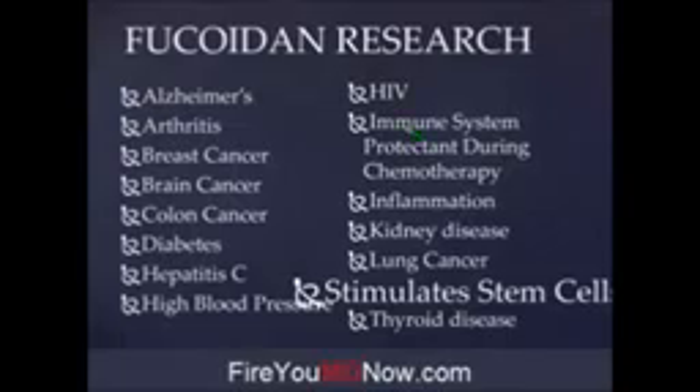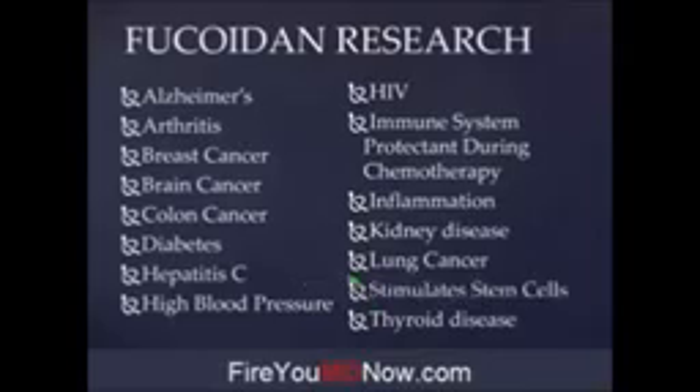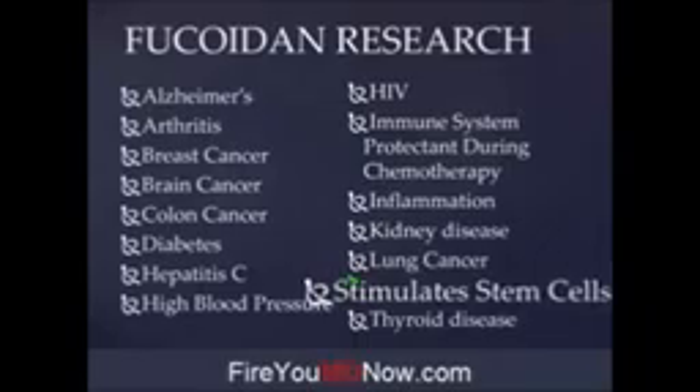Inflammation — name me one chronic disease that doesn't have a component of inflammation. There isn't one. Kidney disease, lung cancer, thyroid disease — and Fucoidin stimulates stem cell production.